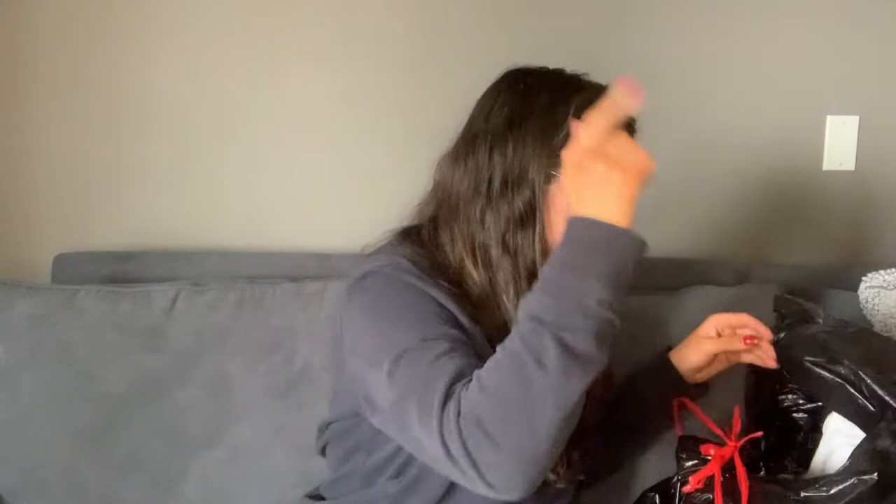I paid a dollar for them so it's not a huge deal if the stains don't come out, but I'm really hoping they do. So those will get the full stain removal treatment — OxiClean, Grandma's Favorite, all that stuff.